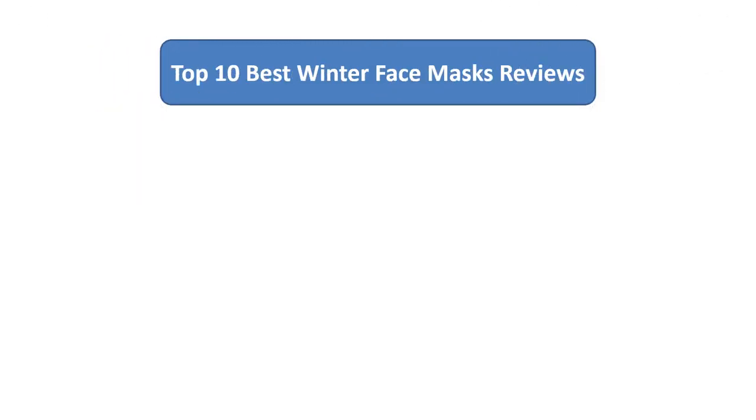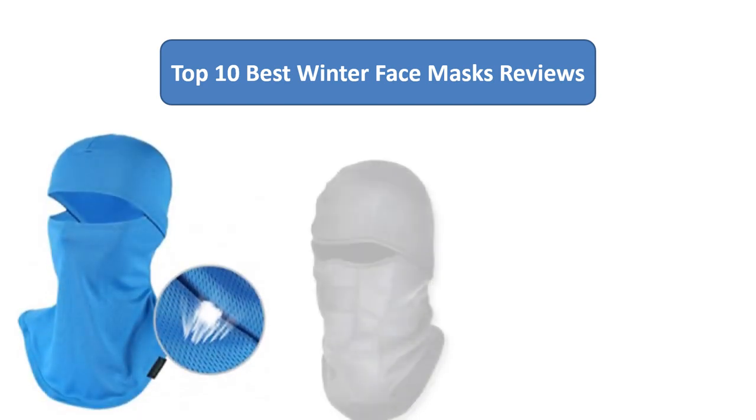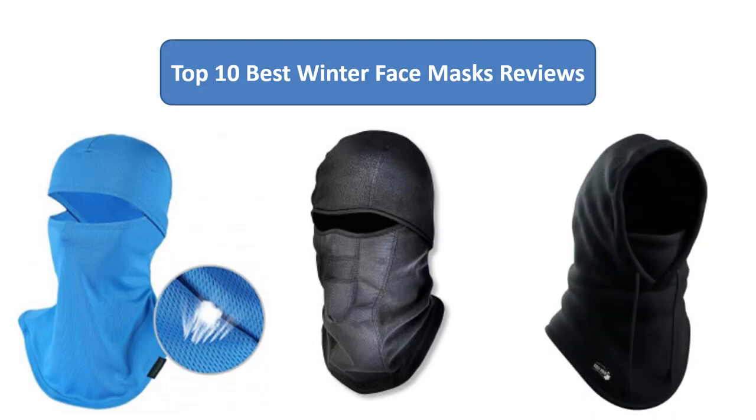We analyzed consumer reviews to find the top rated winter face masks on Amazon. I am going to review the top 13 best winter face masks on the market.